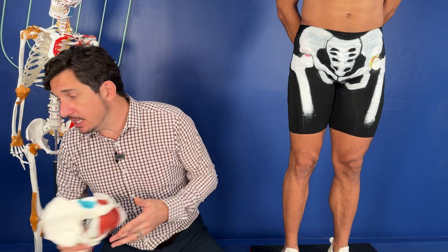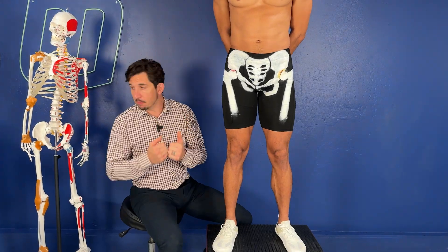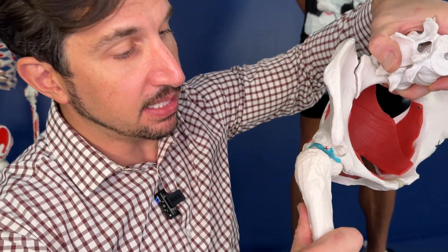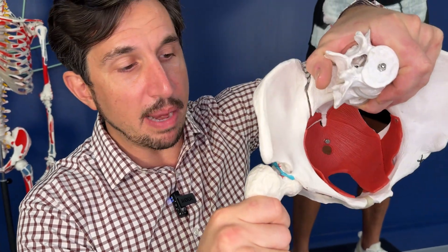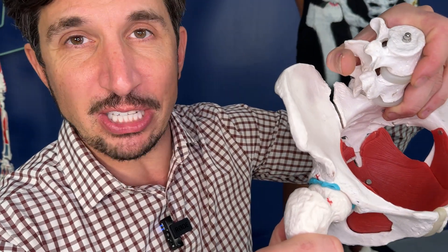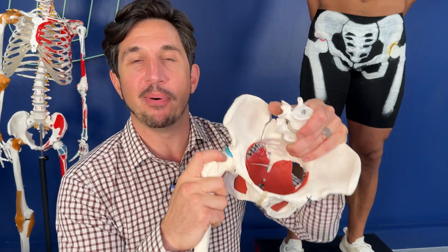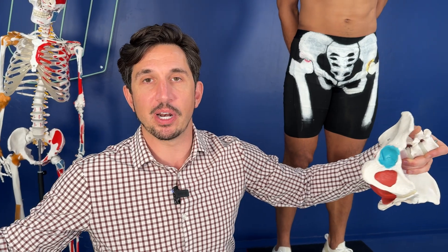How to fix hip impingement — how to fix this hip pain without surgery. It's a trifecta approach. Number one: you have to create more gap. We talked about how the collision occurs at that specific point. What you need to learn is how to create space between those two collision points. By strengthening and mobilizing your hips in a more posterior tilt — activating deep core muscles with the intention of moving your hip into more posterior tilt — you create distance and separate those two points.